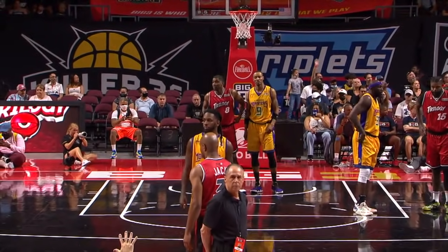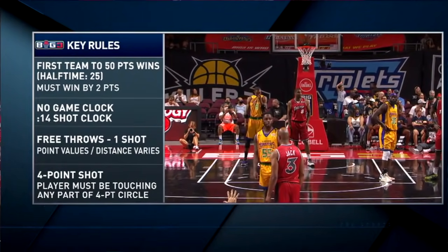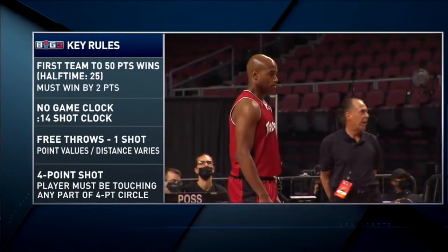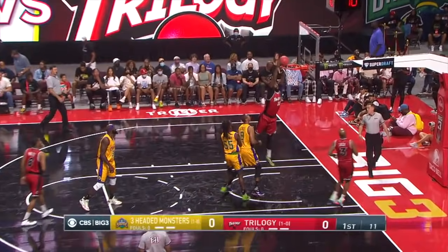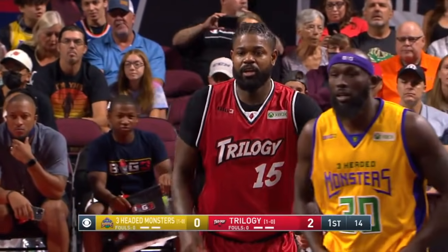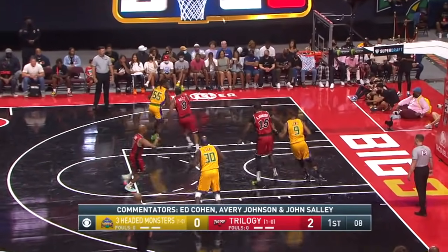He could lock you down on defense, especially when the rules back then were different — you could hold and grab. Speaking of the rules, in the Big 3, first team to 50 wins. We'll get to the break when one team scores 25 points. No game clock. Free throws — you get one shot. If it's inside the arc, two points. If it's a three, then the three-point line. And unique to the Big 3 is the four-point shot — three four-point circles each 30 feet away.